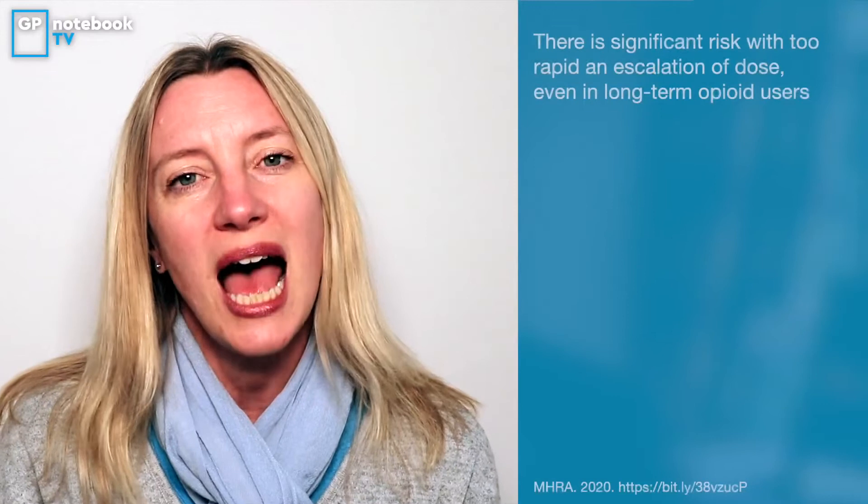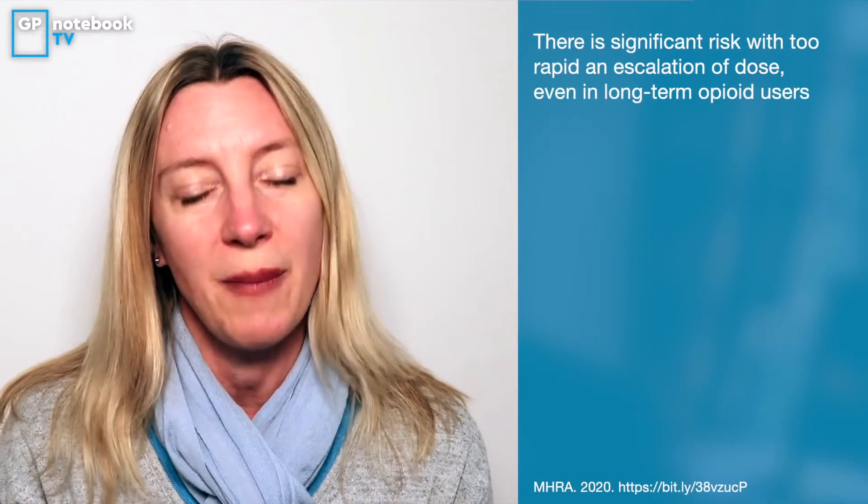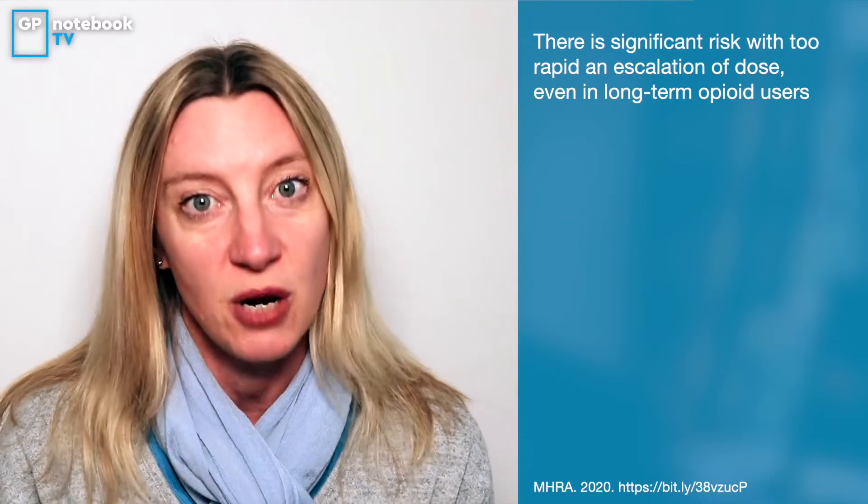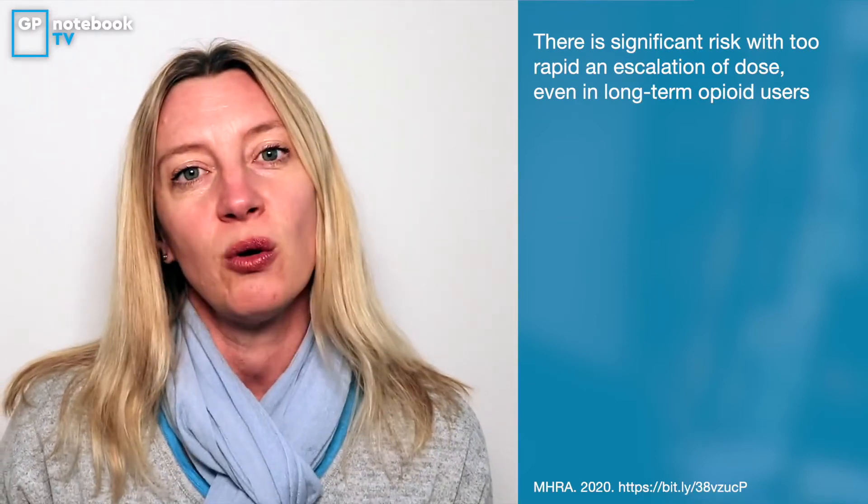For your opiate-naive patients, do not start them on fentanyl patches — that's the first take-home message. The next thing to be wary of with fentanyl patches is when looking at non-cancer patients: are we going to do more harm than good by starting opiates? Think long and hard about the risks and benefits, because there is some evidence that too fast an escalation up can also cause respiratory depression and arrest.